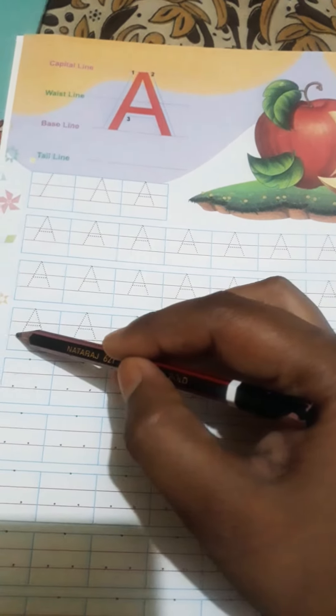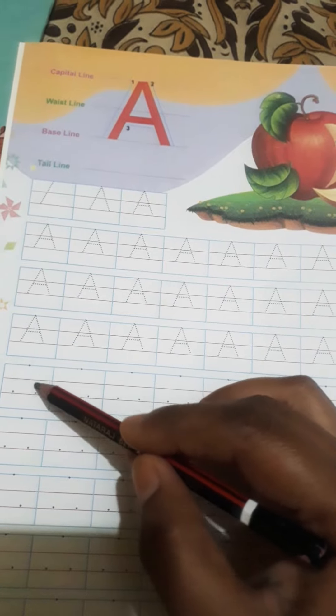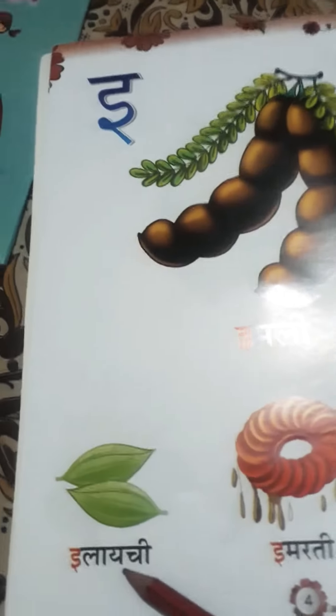You can trace it on this dot. This is the dot we trace on this dot.